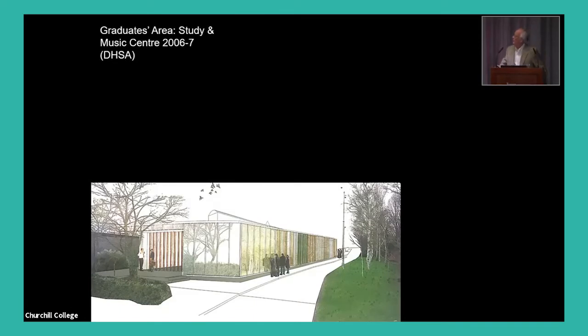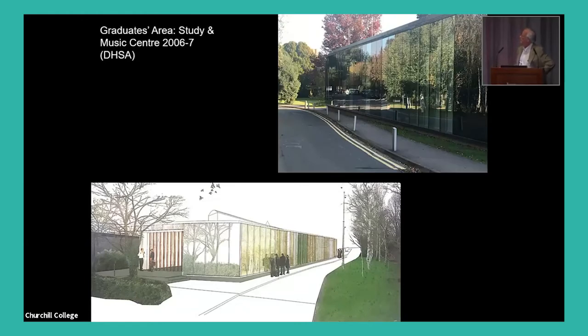The study and music centre was won in another competition by Deborah Son of DHSA. Deborah produced a very interesting scheme because we needed to maintain existing accommodation working throughout construction, meaning very little space on site without interfering with the study centre's functions. What she did — which I think is very clever — was to look and reflect the nature of the building, so it disappears in some way. It's very close to the street, and I think it works very well in that sense.